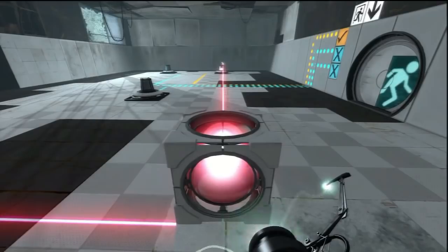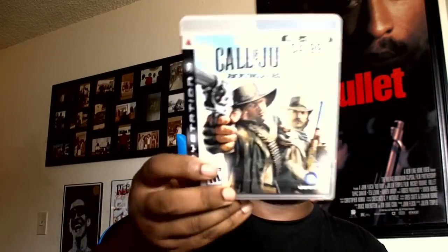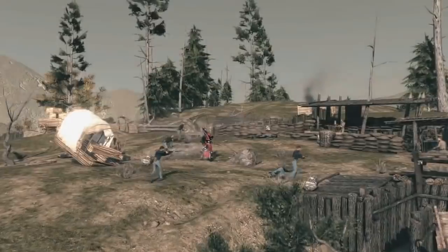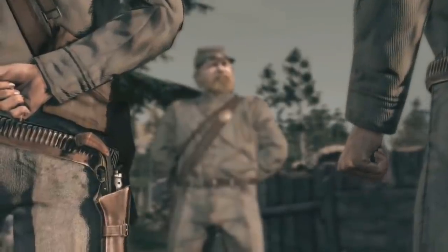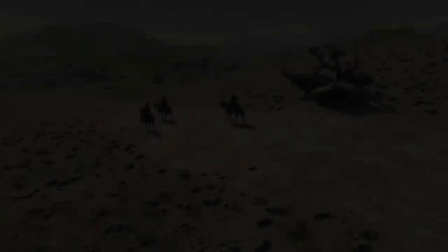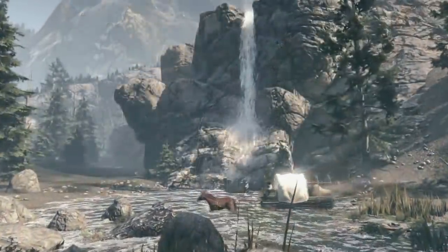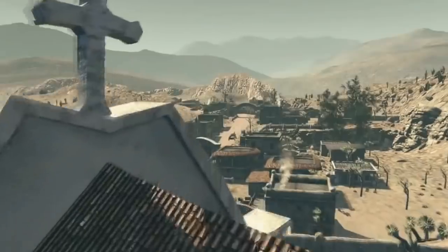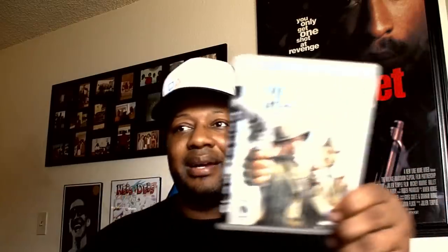Next we have Call of Juarez: Bound in Blood. This one is pretty cool — it takes place during the war and these brothers are trying to protect their home which is right in the middle of it. One of the real reasons I picked it up is that Techland, the people who did the Dead Island games, actually worked on this. I like their work so I wanted to pick it up. If you like the western format, this is probably a decent game to pick up for $5.